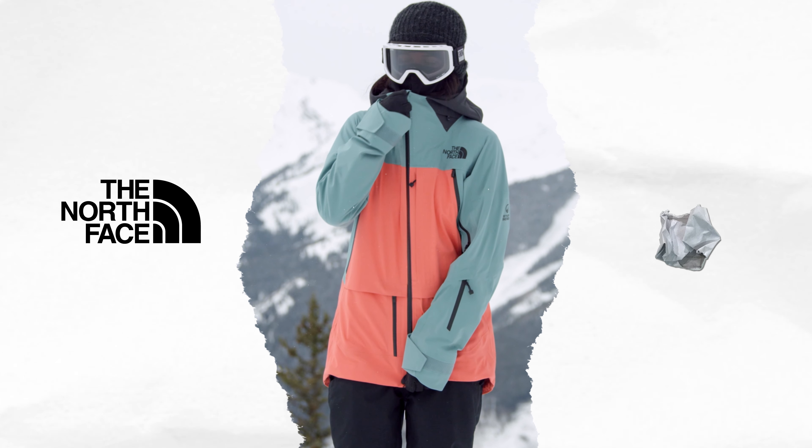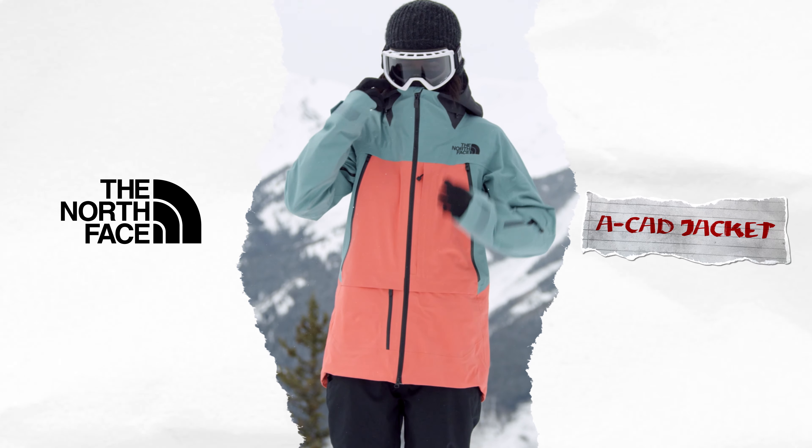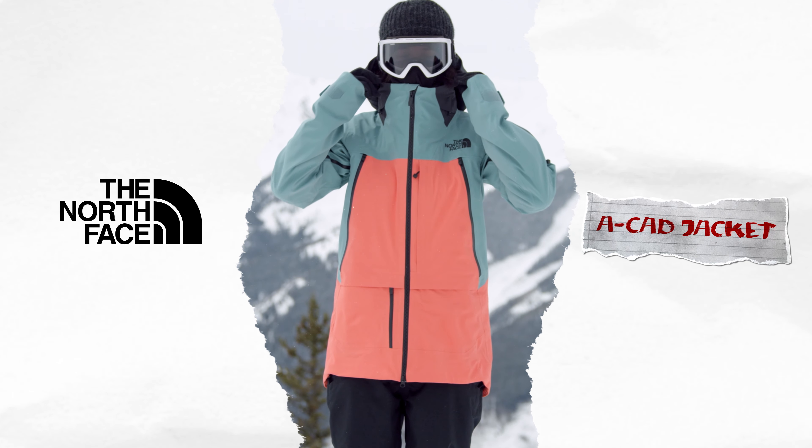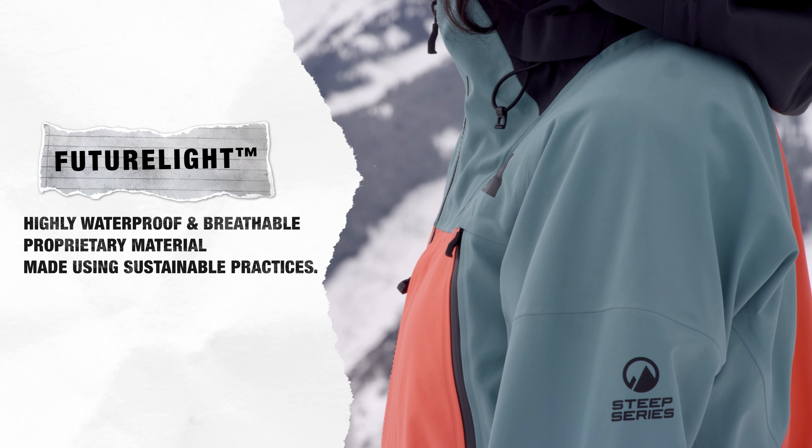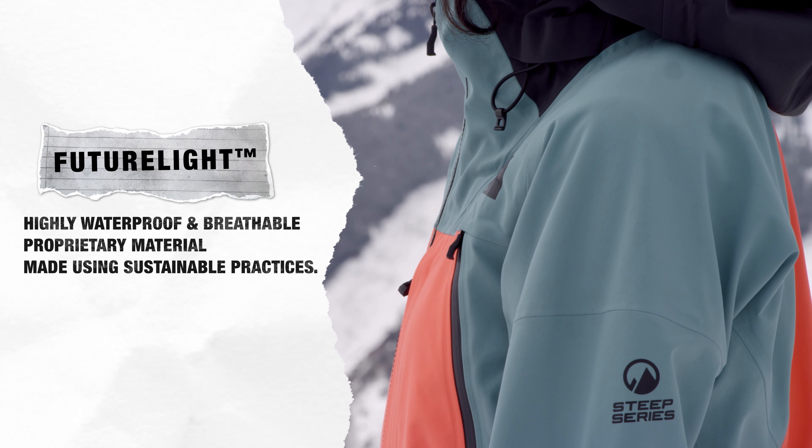With the women's ACAD jacket, the North Face debuts Future Light, touted as the world's most advanced, breathable, waterproof outerwear material. Born in the mountains to meet the needs of the North Face team riders, Future Light was developed using nano spinning technology and sustainable practices.